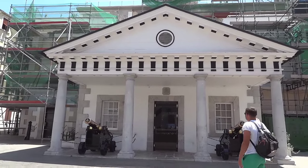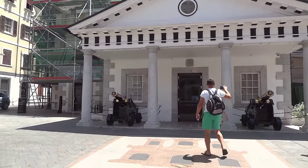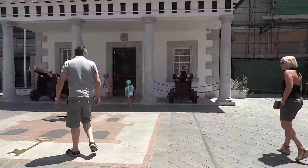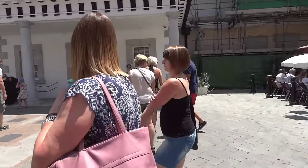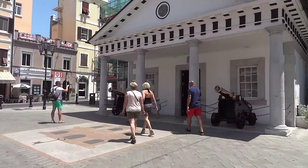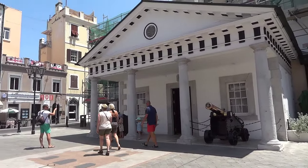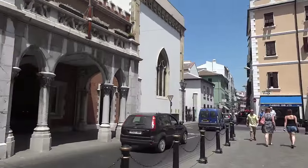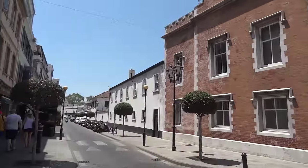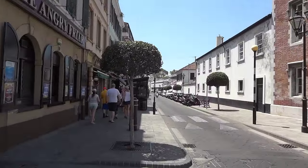Here is the Government of Gibraltar building - the most popular place to take pictures. All the tourists take pictures here. They also have the guard changing around here. I made a video about it so I'll show it to you. That's pretty much the end of the street.